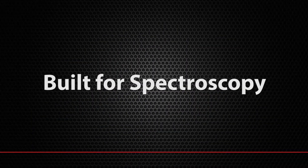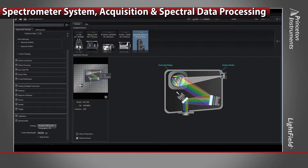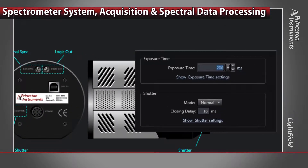Lightfield provides a powerful, user-friendly interface for complete control of your spectrometer system, acquisition, and spectral data processing. Change hardware settings, calibrate your system, and run your experiment. All controls are at your fingertips.